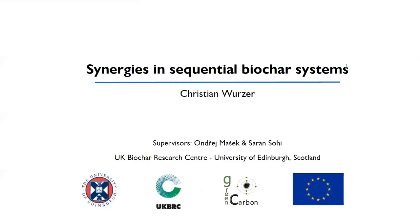Welcome to my presentation. My name is Christian. I'm based at the UK Biochar Research Center here in Edinburgh, and I will talk today about synergies in sequential biochar systems.